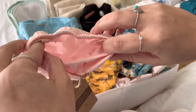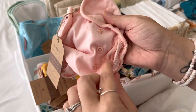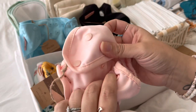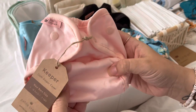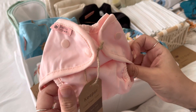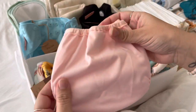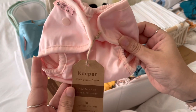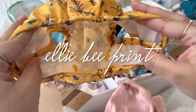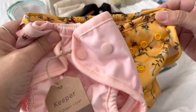I had a preemie who was five pounds, and this is my sixth C-section so she'll be born early. I just want to show how small this gets in the waist — you can snap here or leave it open. I feel like this is going to last us way longer than any of my other newborn diapers. We usually use all-in-ones for the newborn stage, but this cover's size range is fantastic.